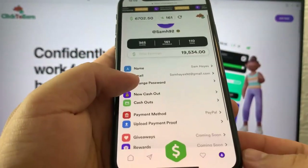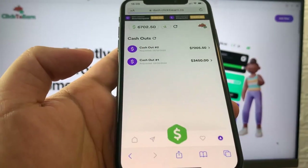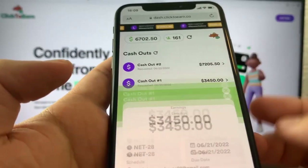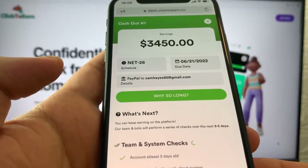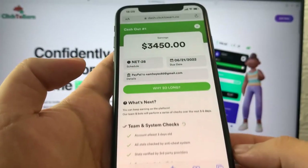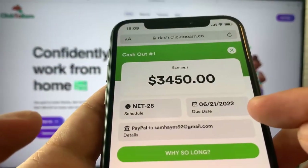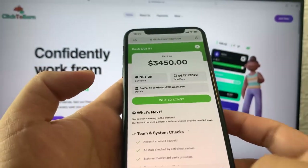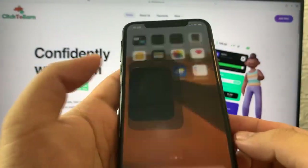When I go to the cash out section, you guys will see that I already received two payments from Click2Earn. This is a real company. As you can see, June 21st for $3,450 which I received in my PayPal. Right now I will go to PayPal and show you this payment.